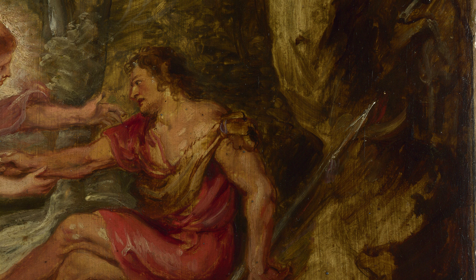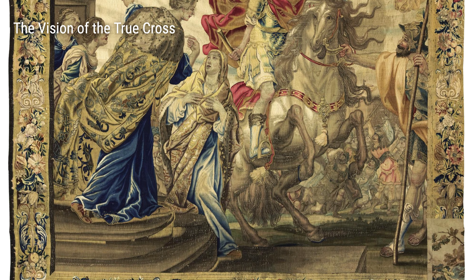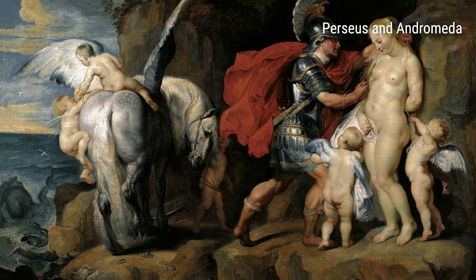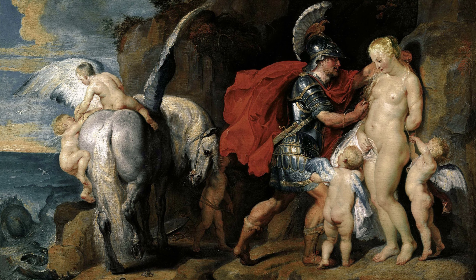One of his most famous works is Aurora Abducting Cephalus, where Rubens brings Greek mythology to life with his vibrant colors and incredible attention to detail. The way he captures the emotions and movements of the characters makes you feel like you're right there in the scene.